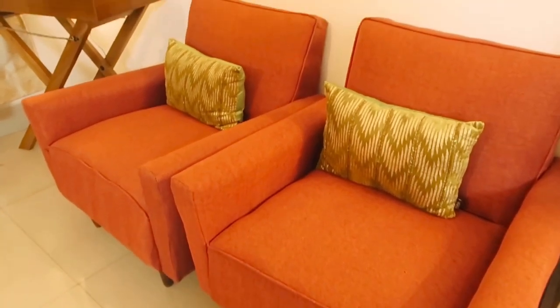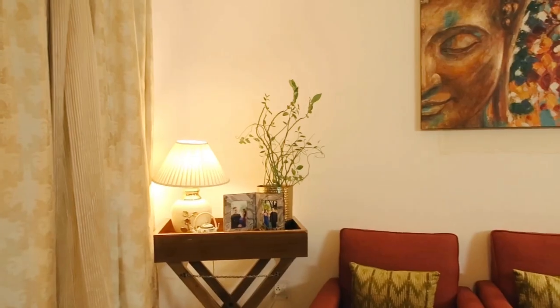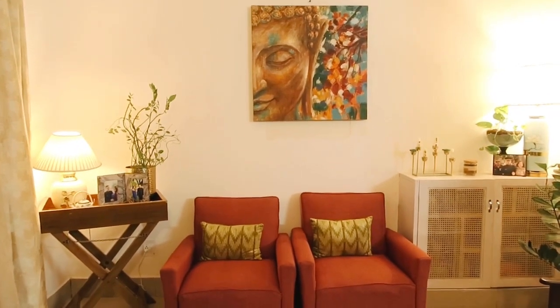I wanted to show you and give you ideas on how you can transform your house in different unique ways. You can see this wall — I didn't like it, I didn't know what I was thinking about it. So I fitted a wooden board and putty on it and put my painting on it. This is how it looks.